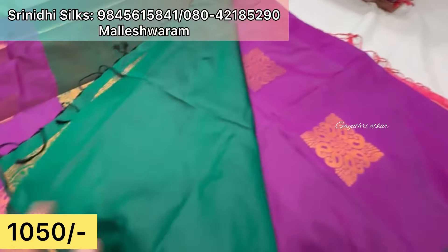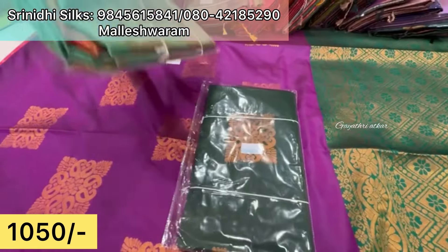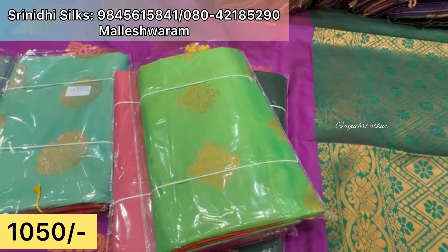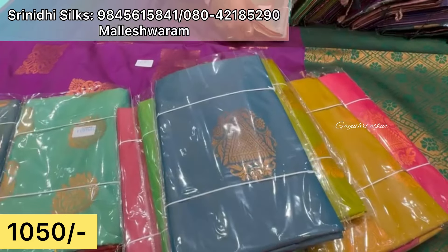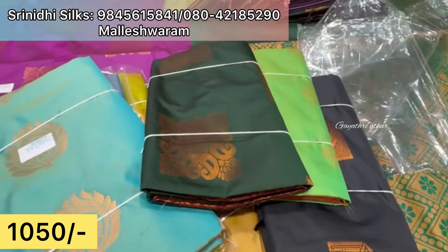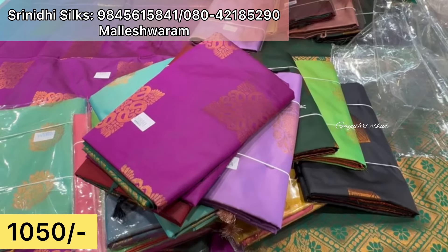A wide color range is available — good for gifting as well. Various colors and patterns, full collections are here. Different designs are available — without border concept also. Pink shades, creamish color, green shade, blue shade. This is a double shade — blue color, soft fabric. Also black, bottle green, light lavender, maroon, magenta — different shades are available.